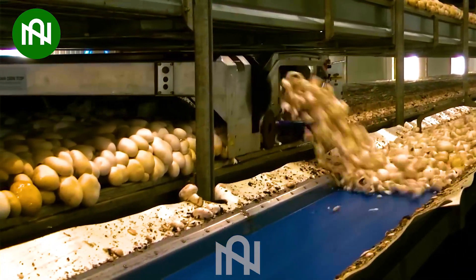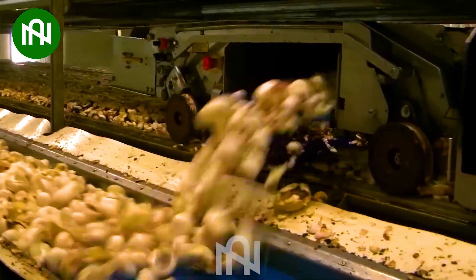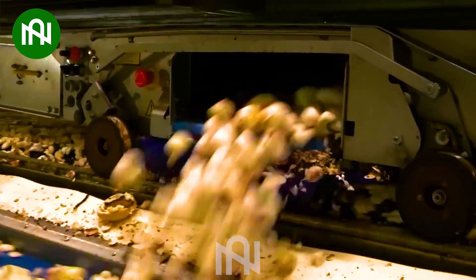This harvester helps to cut mushrooms quickly to ensure freshness when reaching customers.